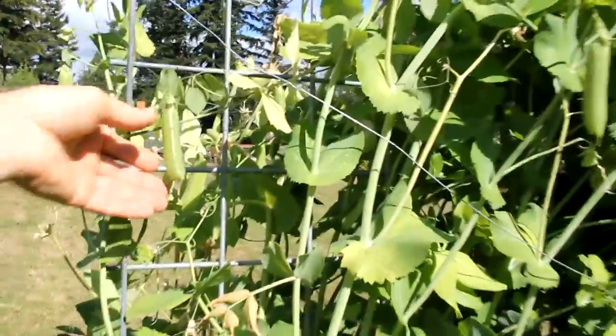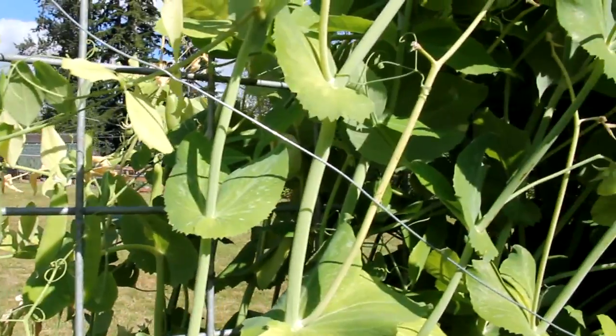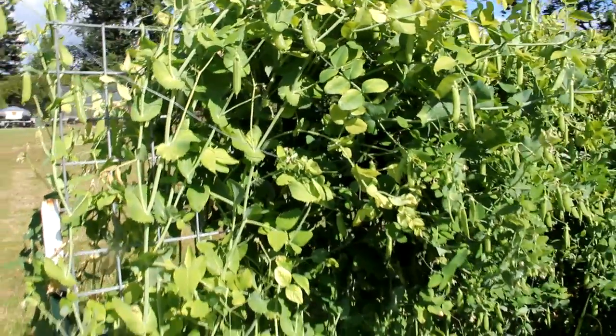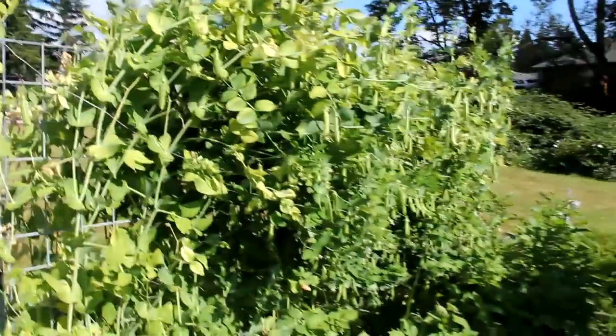These are the sugar snap peas — they're so good. They're starting to get a little old but they're still going strong. I just come out and sneak out here after the kids go to bed sometimes and just munch on them.